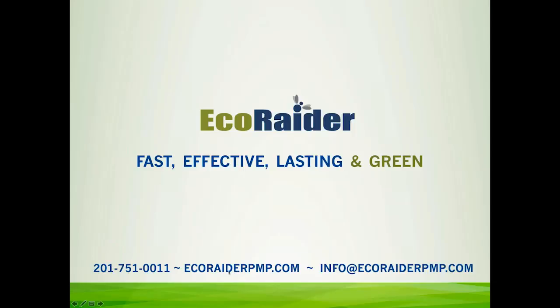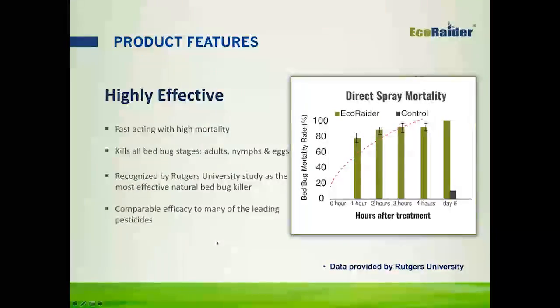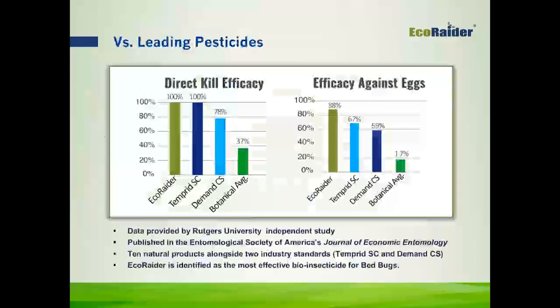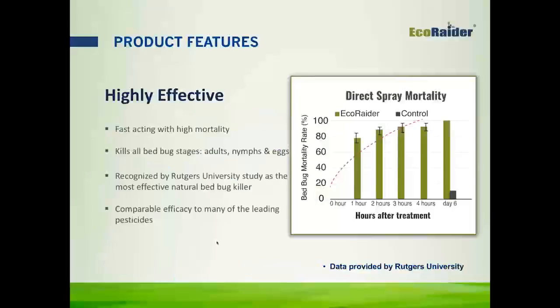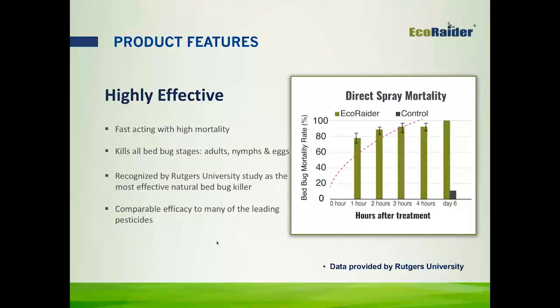The research that Rutgers did recognized EcoRader as being the most effective natural bed bug killer, with comparable efficacy to many of the leading pesticides. It also has extended control with proven residuals of up to 14 days. This chart, also done by Rutgers University, shows that even on day 14, there was 98% mortality from five minutes of exposure to EcoRader. It really is more than just a contact killer, and it continues working long after the application has been made.